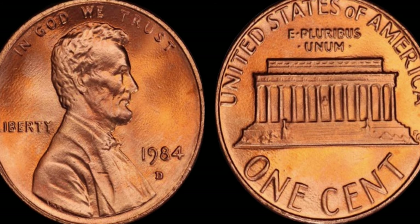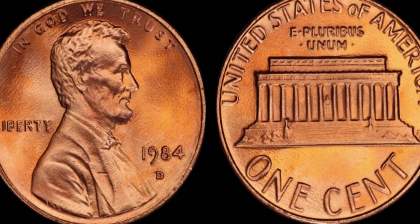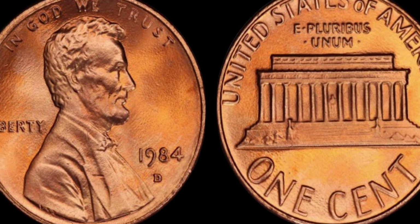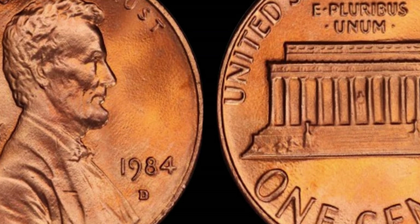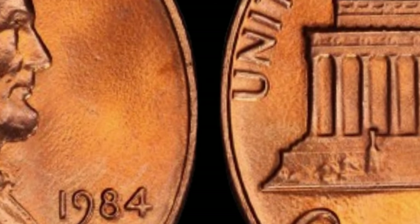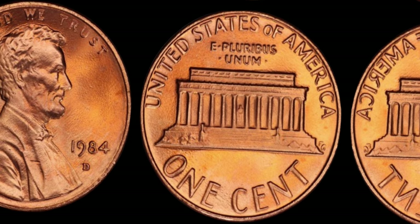You might be wondering, what sets this penny apart from the rest? Well, my friends, it's all about the details. During the production process, a handful of these pennies escaped the mint with a unique and rare error. Due to a glitch in the minting process, some of these pennies were struck on copper planchets intended for dimes, resulting in a fascinating hybrid that has collectors buzzing with excitement.